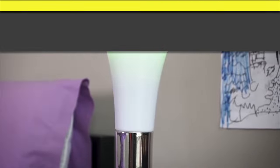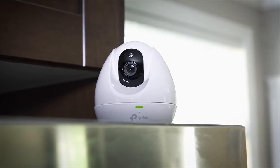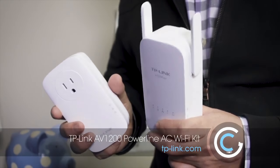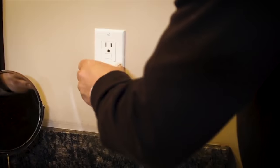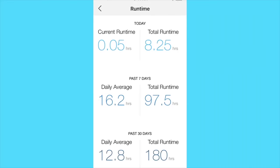Smart homes may still seem like a futuristic concept, but it's easier than ever to add smart devices from TP-Link to your humble abode. Like the AV1200 Powerline AC Wi-Fi Kit to boost Wi-Fi signal in the dead zones of your house, or the Wi-Fi Smart Plug, which lets you remotely turn devices on and off and monitor power consumption with the TP-Link CASA app.